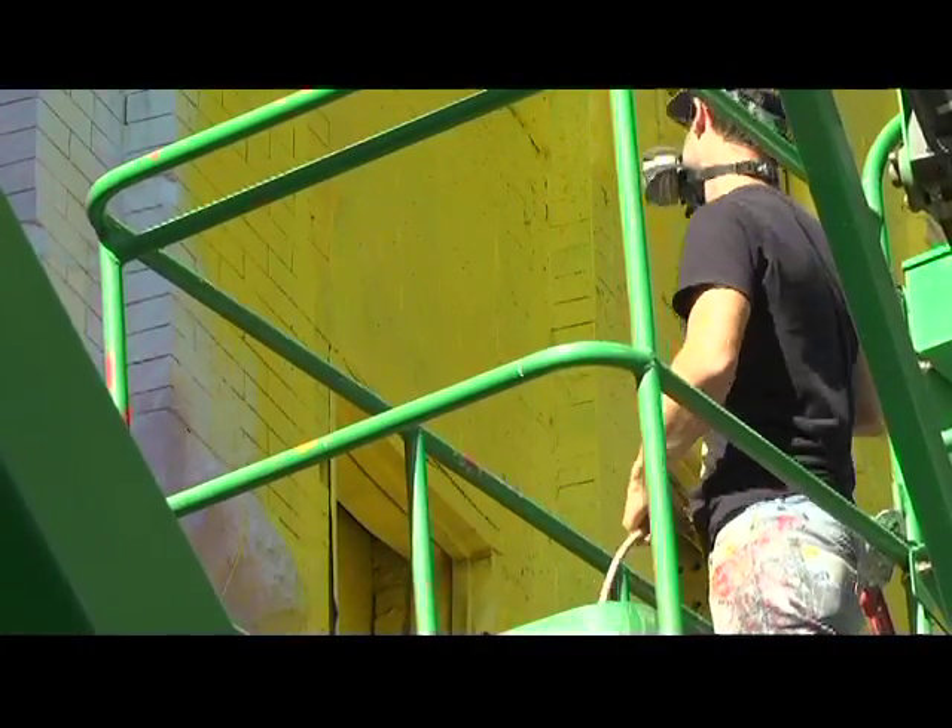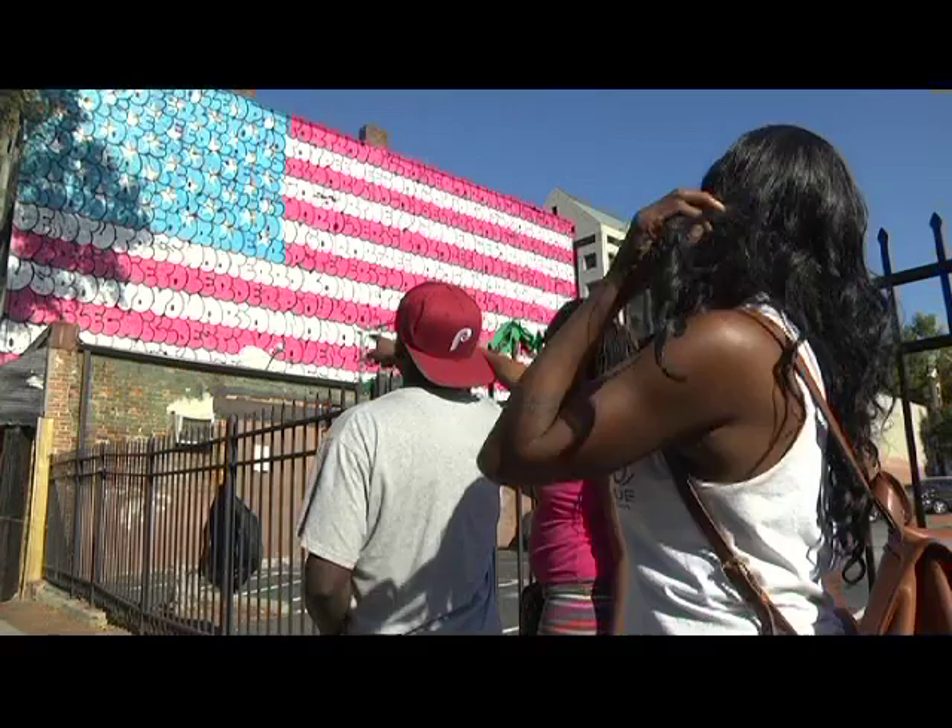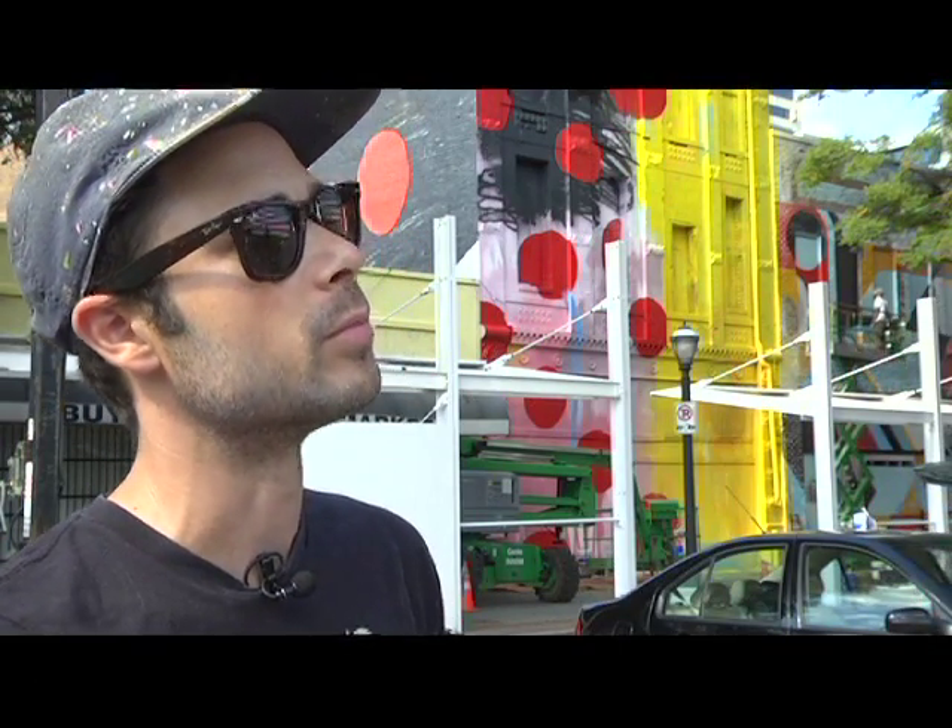For Atlanta native Hintz, the project enhances the street's historic buildings. "I'd like for people to be inspired by not only the color and the life that they bring to the walls, but also kind of how the work enhances the architecture of the building."